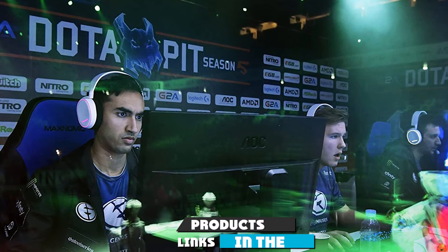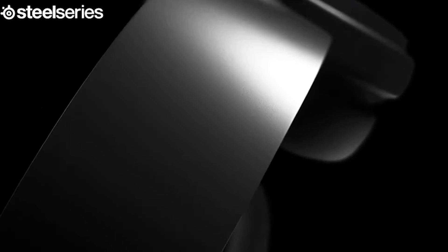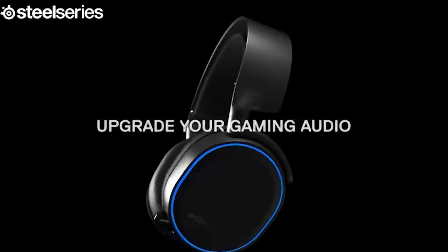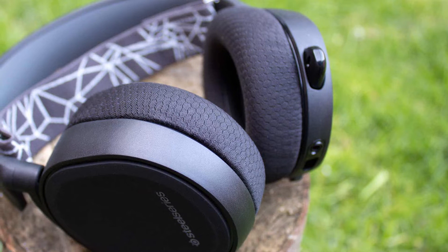At number four we have the SteelSeries Arctis 5 RGB Illuminated Gaming Headset. Do you want the best mic in gaming? That's what this PS4 headset gives you. It is widely touted as the clearest, most powerful and responsive mic in gaming, sounding like you have actual military technology when speaking during gameplay. The audio is award-winning — this is one of the best sounding PS4 headsets you can get, really detailed and responsive.